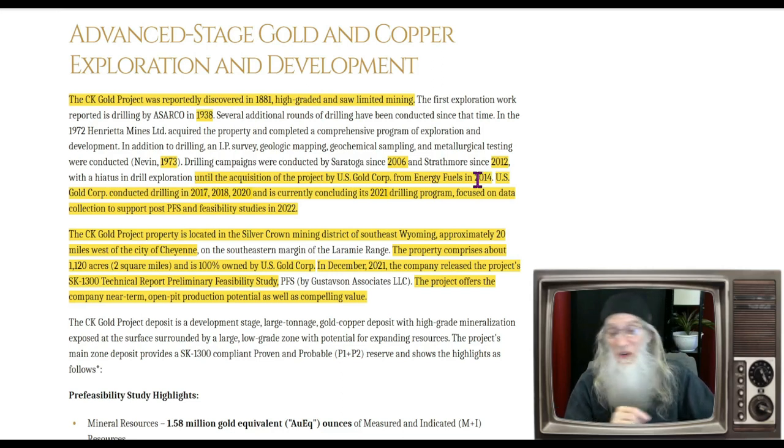They started their systematic exploration — drilling in 2017, 2018, 2020, and 2021. In 2022, they took all that information, brought it together, and submitted their SK 1300 technical report preliminary feasibility study, which is what you need if you want to start digging. The CK Gold project is located in the Silver Crown Mining District of southeast Wyoming, approximately 20 miles west of Cheyenne. The property comprises about 1,120 acres — about two square miles — and is 100% owned by U.S. Gold Corp. The project offers near-term open pit production potential and compelling value.